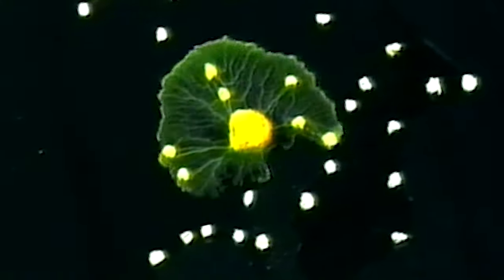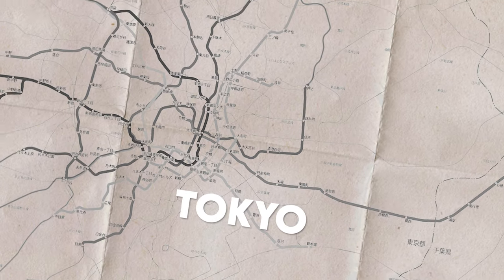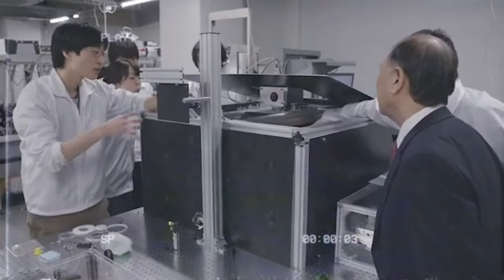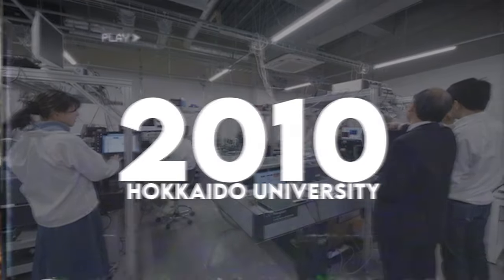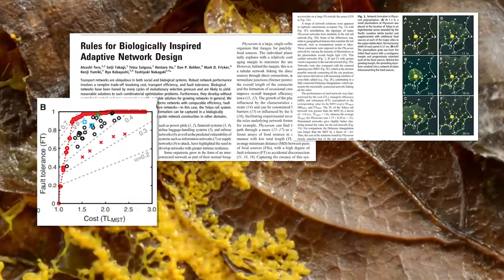Imagine if a single-cell organism single-handedly designed the Tokyo metro system. Well, this actually happened when a group of Japanese researchers at Hokkaido University put a slime mold on a map of Tokyo. Sounds really strange, I know, but the scientists were actually onto something and they were astounded by the results.